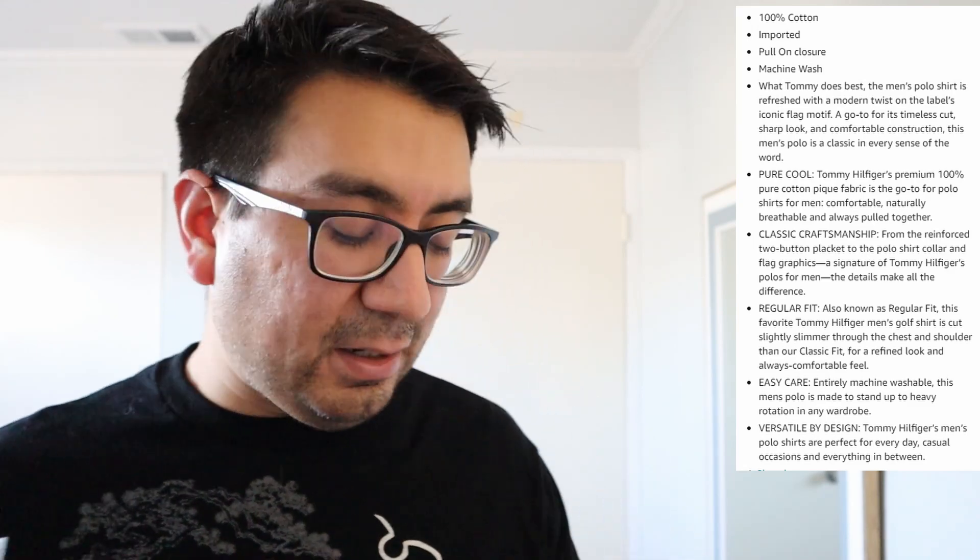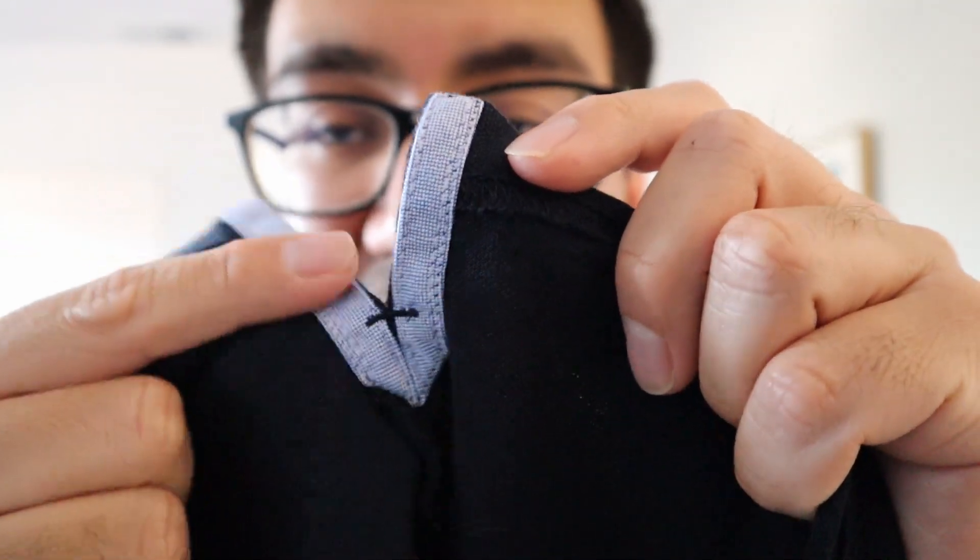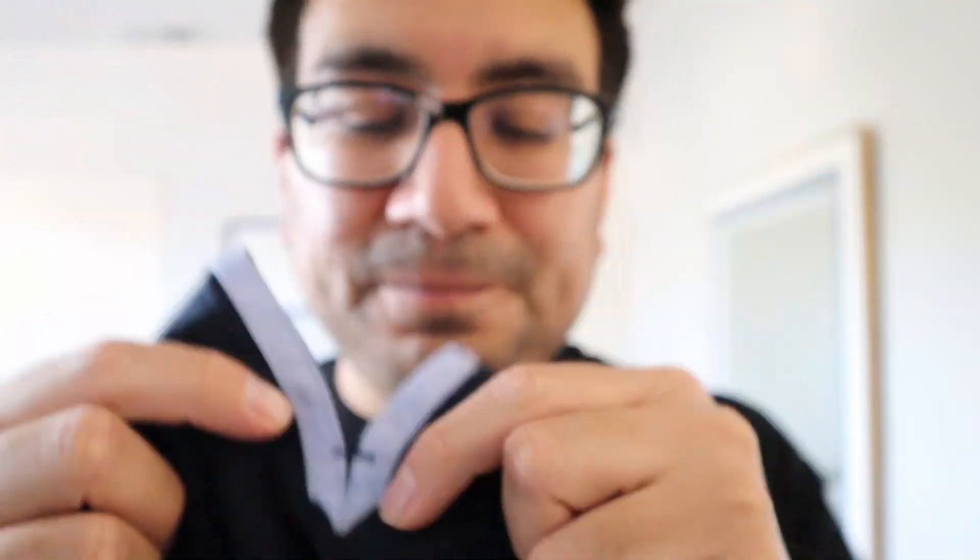Let me just read off some of the description. This is a medium, made in India, and it is 100% cotton. Overall I have to say it's a really great polo. You can see the additional detailing they have here which reinforces it on the bottom — overall really great.